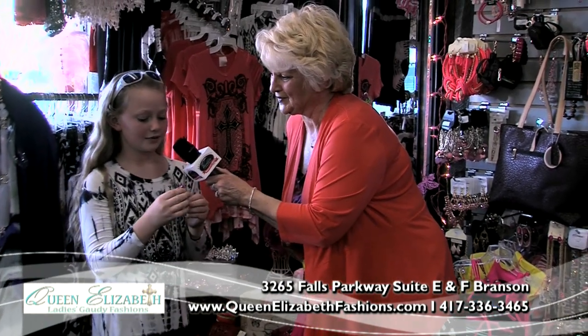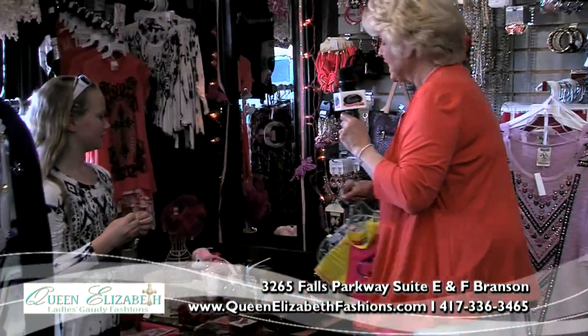We have a glamorous flashlight — oh, with the bling! I love that! As we come over there, we'll see — oh, here's Elizabeth again!